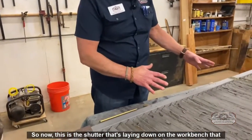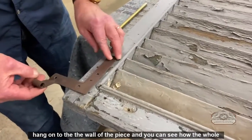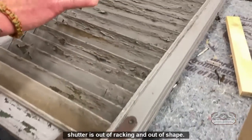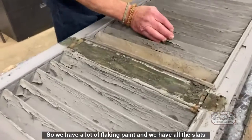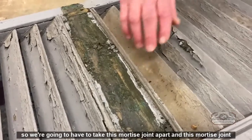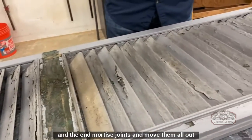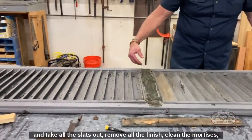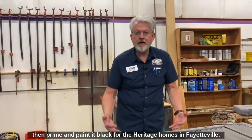This shutter is laying on the workbench from Heritage Square. You can see the brackets and how they're mounted to hang on the wall. The whole shutter is out of racking and out of shape — it's not square at all anymore. There's a lot of flaking paint and all the slats are in place. We're going to take the mortise joints apart — the end mortise joints — remove all the slats, clean the mortises, then glue it all back together with the slats in place, and prime and paint it black for the heritage homes.